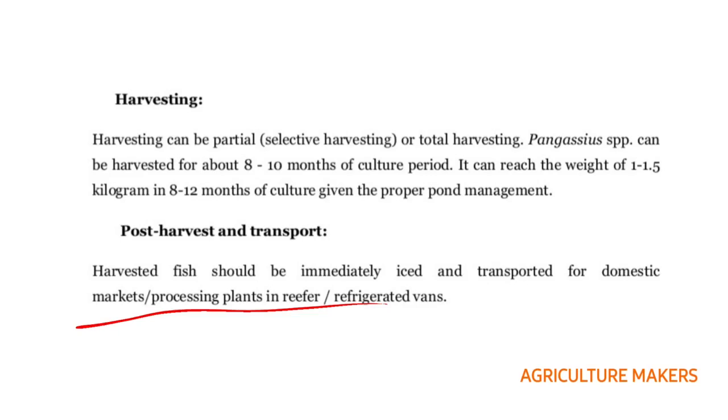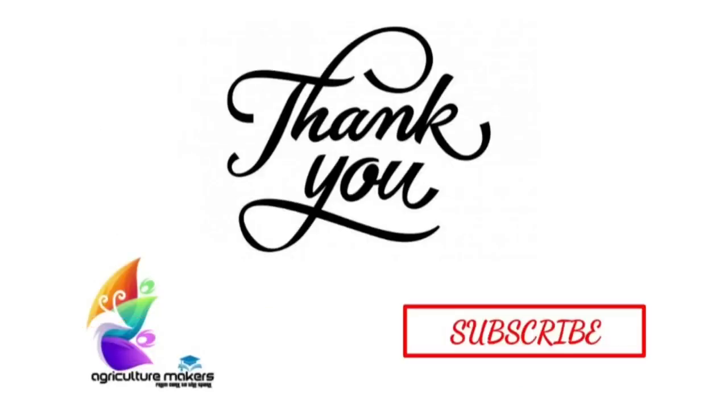With this, we are concluding. I hope the video will be very much useful to you. Keep on watching us and do subscribe to our channel for the latest updates by tapping on the bell icon. Thank you for all your support. See you all again.